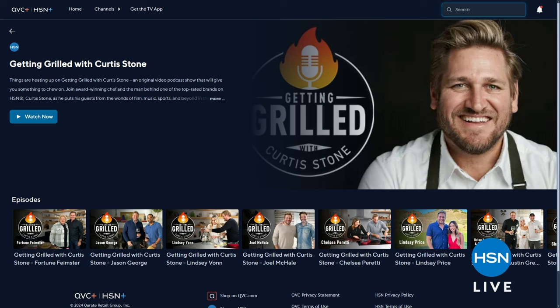Join Curtis, plus all of his fun guests and friends, in the hot seat. Together they're digging into flavorful conversations, hot takes, and delicious dishes. Check it all out.